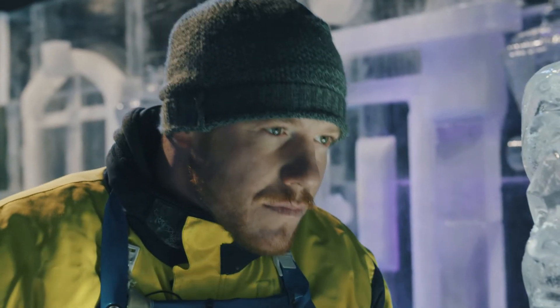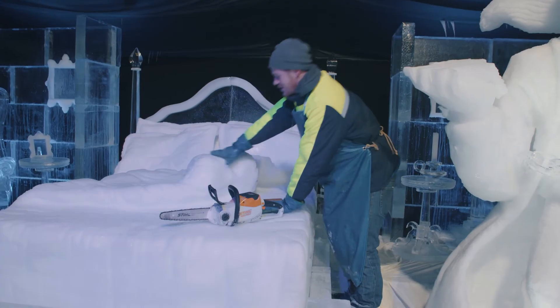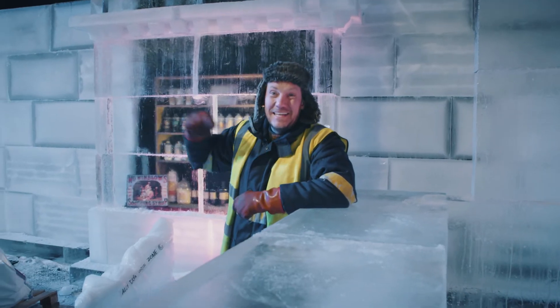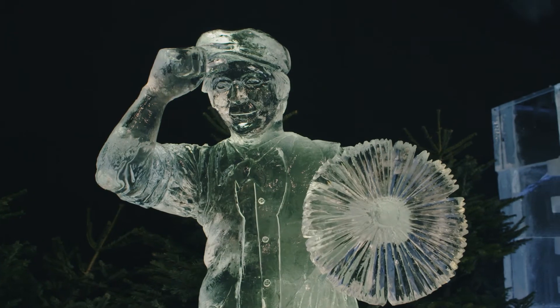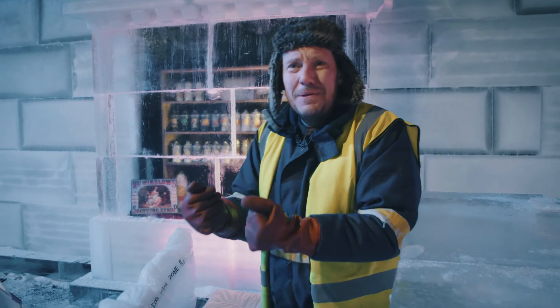Seeing it all come together after planning it for so long is amazing. I'm well happy with that. My favourite part is this. We're trying to take people on a journey into a Victorian world. It's gonna be really immersive and it's gonna be magical.